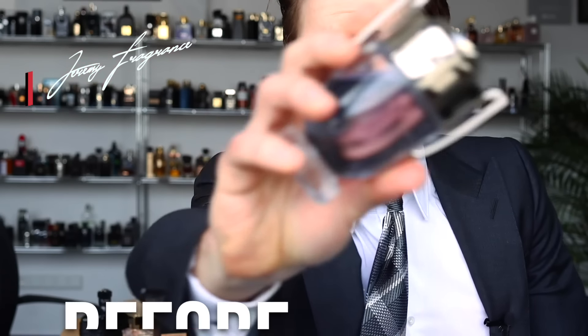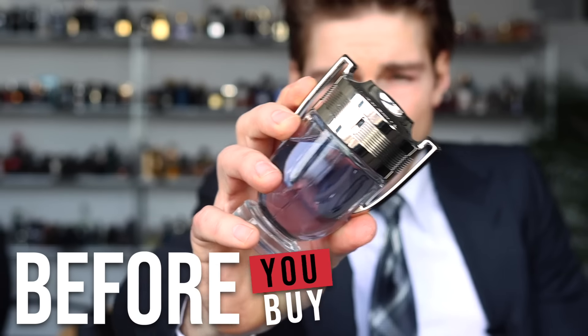Hi guys, Jeremy Fragrance here. Before you buy Paco Rabanne Invictus, five things you should know.